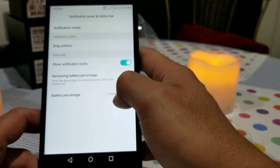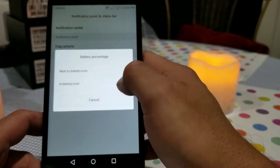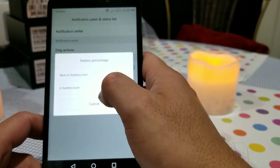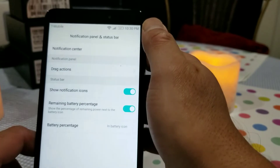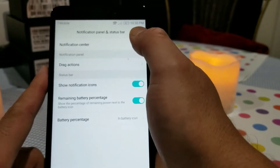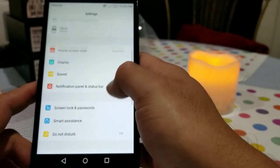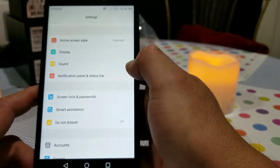You also have a choice to show the battery percentage either inside the battery icon or next to it. I have it set up inside the battery because I didn't want the battery percentage taking up extra space.